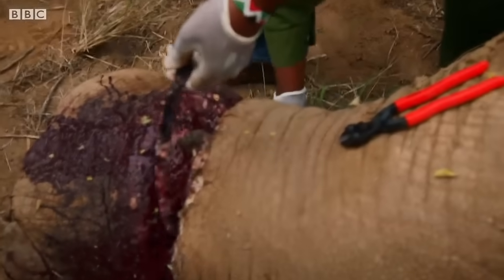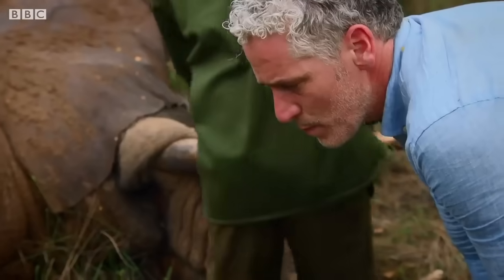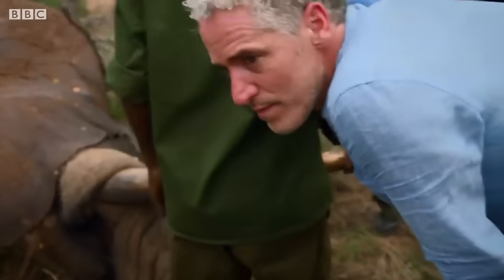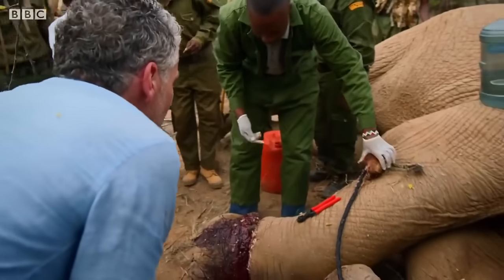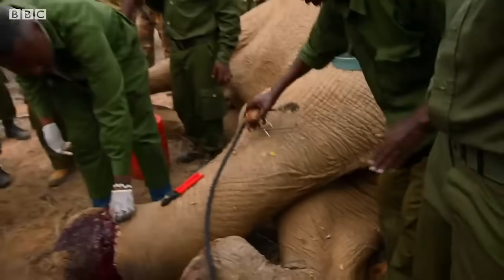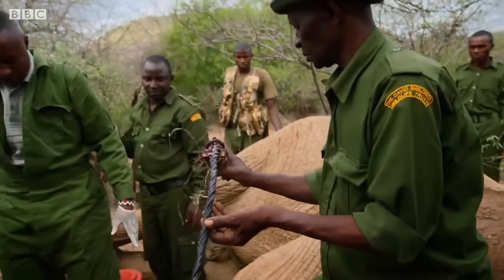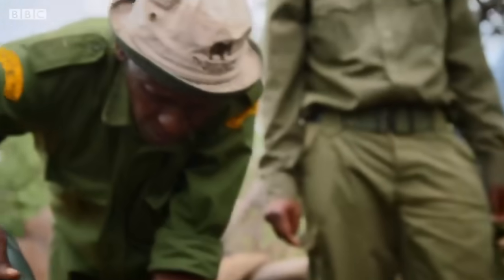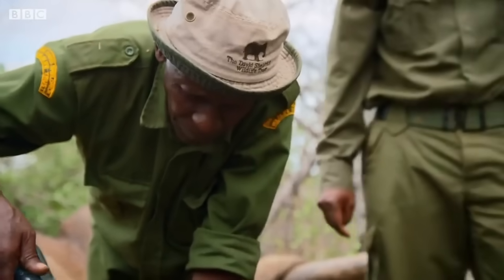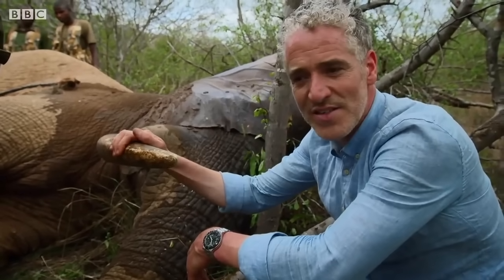The poachers have simply used winch cable from a truck. A snare like this is cheap to make — it could have caught any of Weaver's family. The reason that this animal has endured this unimaginable pain is for its tusks.